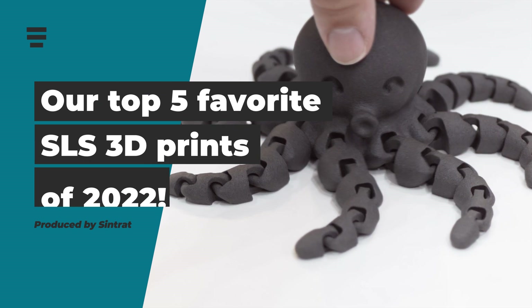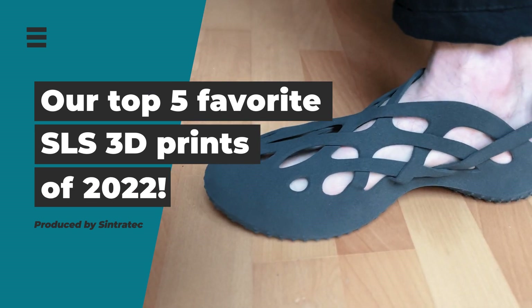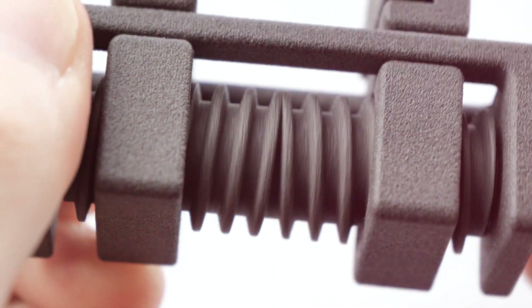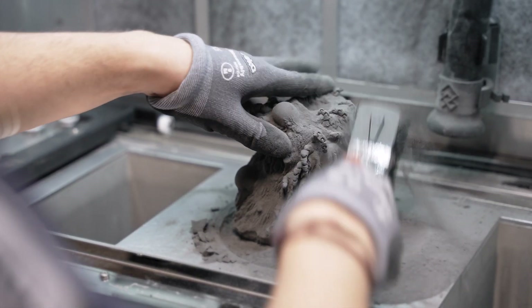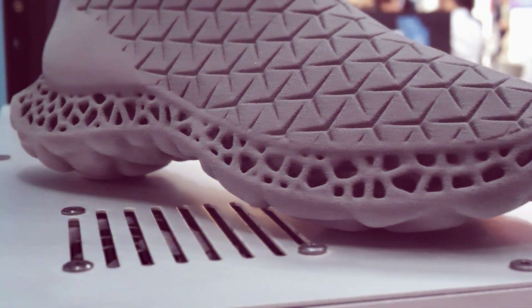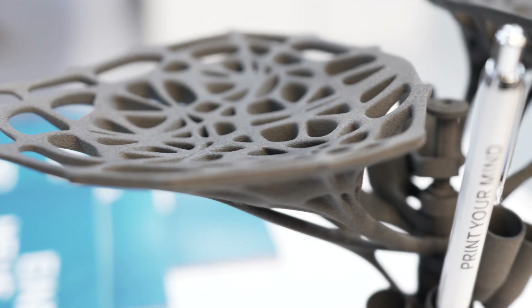Our top 5 SLS 3D prints of 2022. At the end of last year we made a list of all our favorite selective laser-sintered parts, and so we thought we could do the same again this year. Throughout 2022 we had the chance to feature many fascinating 3D prints and share extraordinary stories on the SinterTech channels. Now we want to take a look back and crown our top 5 once more.